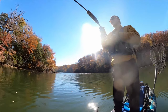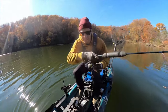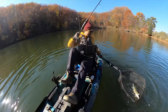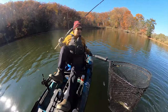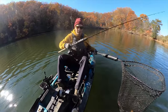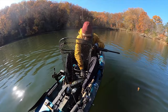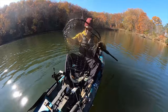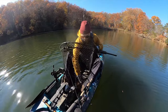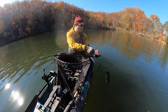Got him! That was awesome — that's a good one! He darted out and smashed that thing! I almost got hung up on a branch, ripped it off the branch, and as soon as it popped off he smashed it — that was really cool! He flipped the hook. I think he's about the size of the last one, maybe slightly smaller, so I'm not going to bother measuring him. He's so slimy! Alright buddy, there you go!